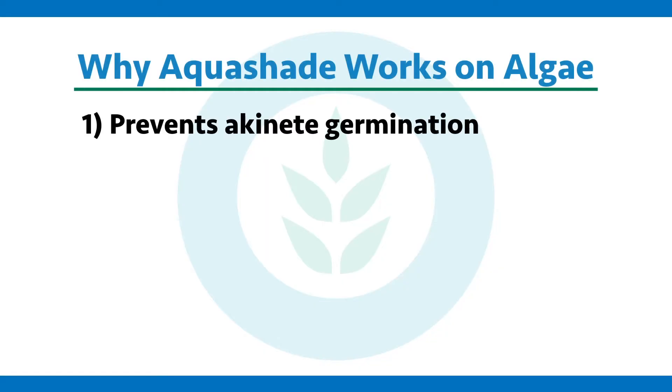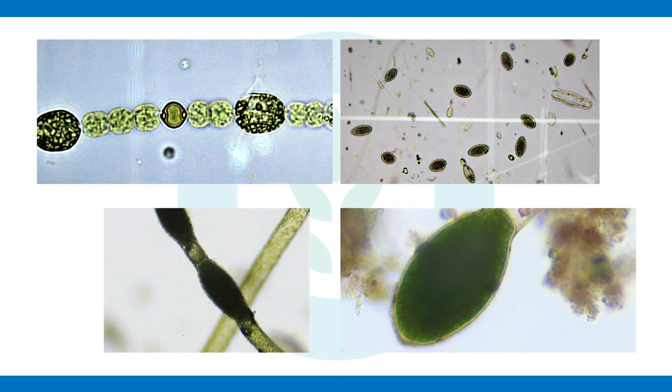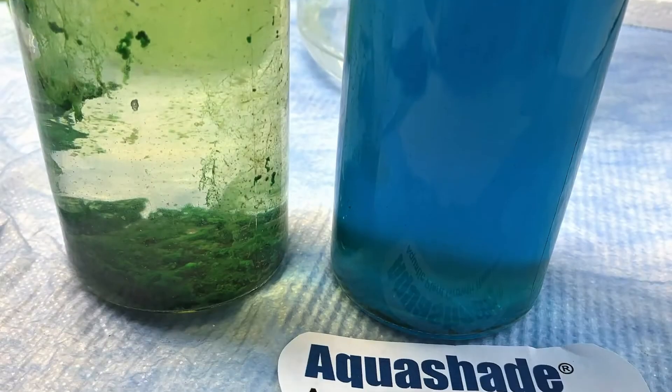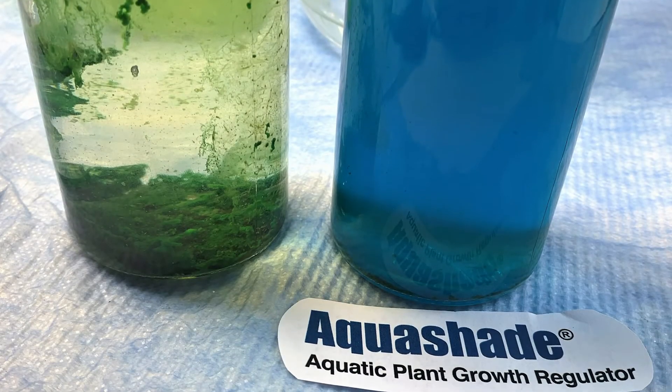First: akinete germination. These are the resting-stage cells of cyanobacteria and some other nuisance algae, and they require light to germinate — they simply don't germinate in the dark. So if we can keep them from germinating, they don't show up to the battle. They don't initiate the bloom. We keep them asleep.